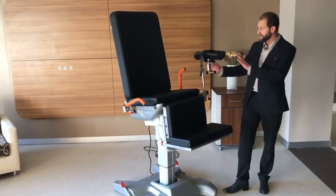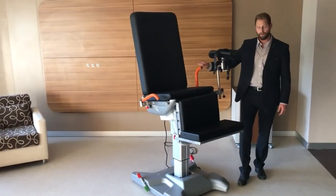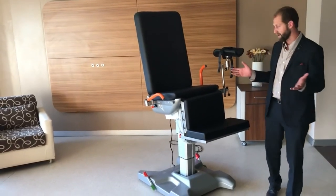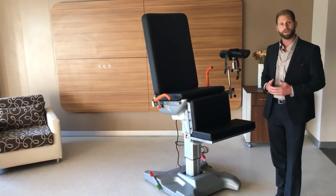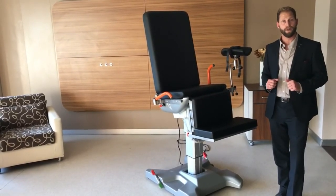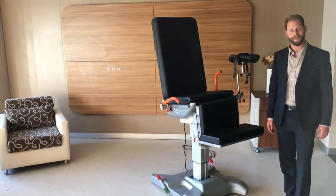Again, these are removable, so you can take the knee brace as well as the hand brace off the chair and you can use it as a simple procedure chair. So that's the proctology chair for 2017. If you have any questions, visit our website hntmedical.com or give us a call at 888-733-4272. Thank you.